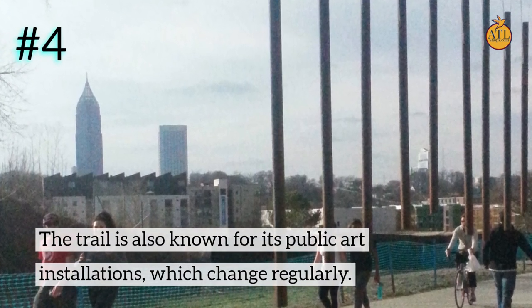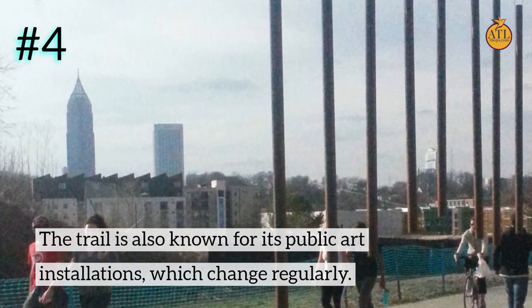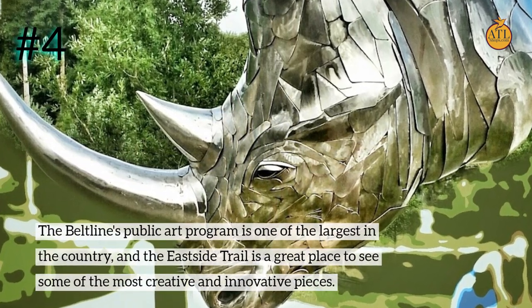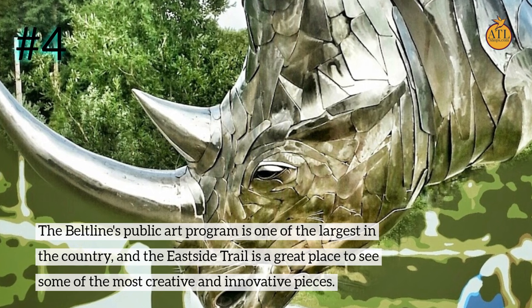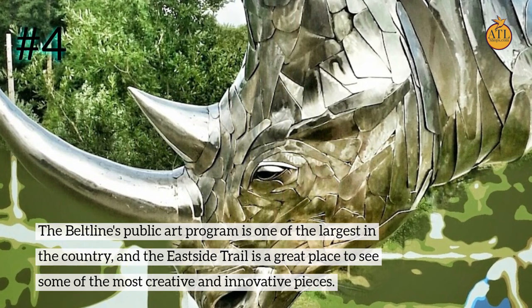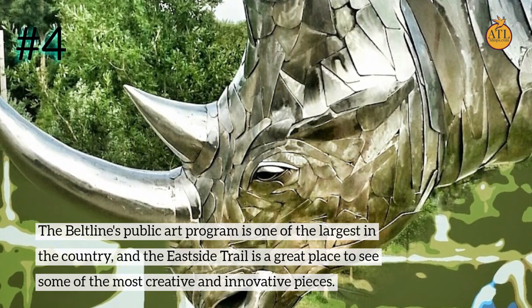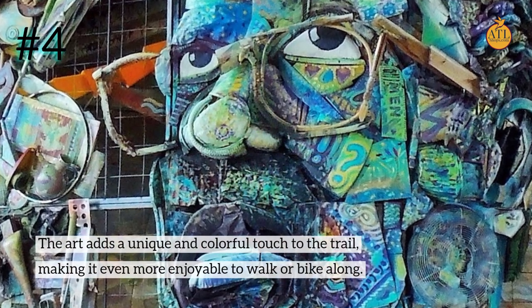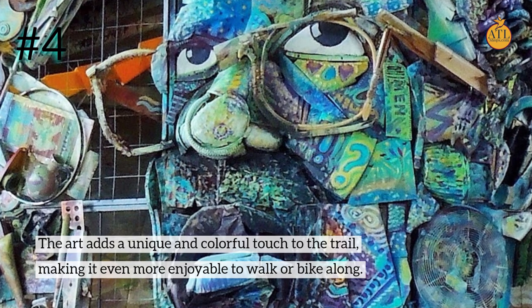Number 4: The trail is also known for its public art installations, which change regularly. The BeltLine's public art program is one of the largest in the country, and the East Side Trail is a great place to see some of the most creative and innovative pieces. The art adds a unique and colorful touch to the trail, making it even more enjoyable to walk or bike along.